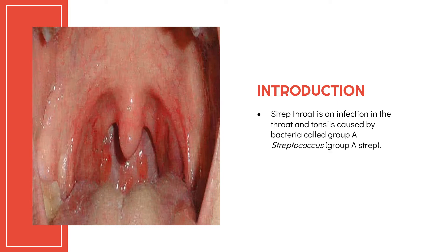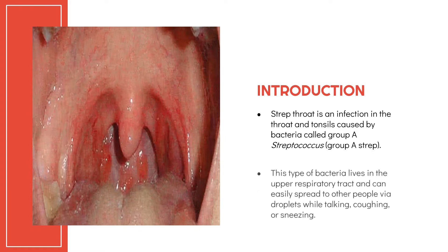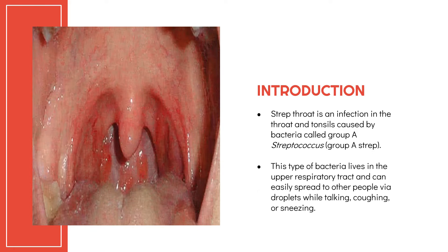Strep throat is an infection in the throat and tonsils caused by bacteria called Group A Streptococcus, or Group A strep. This type of bacteria lives in the upper respiratory tract and can easily spread to other people via droplets while talking, coughing, or sneezing.